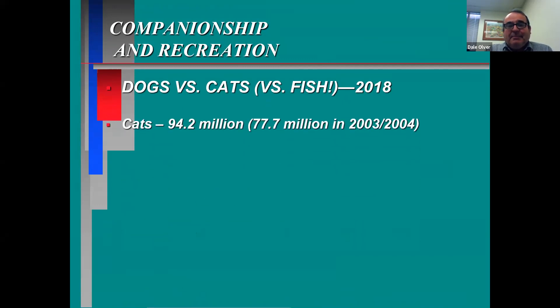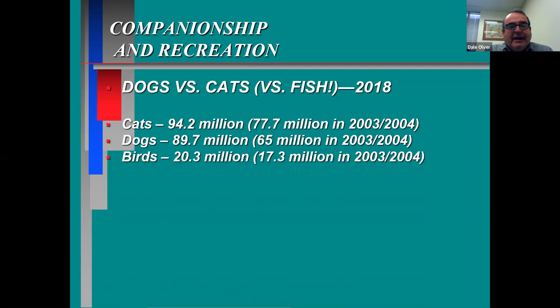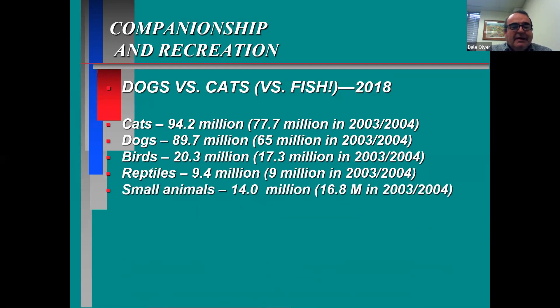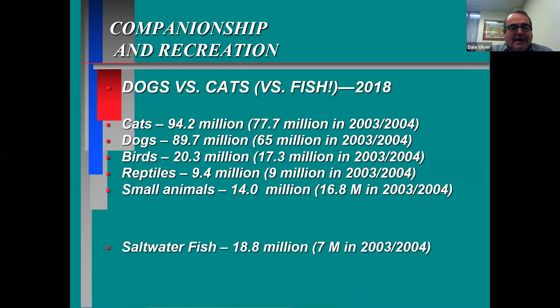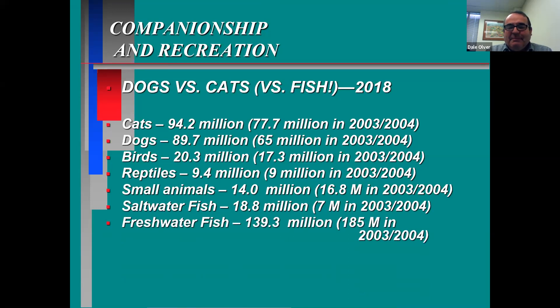In 2018, there were 94 million cats and about 90 million dogs — two of the most popular pets by far. Birds are also pretty significant. Then reptiles — snakes, salamanders, lizards — about 9 million. Small animals like gerbils, hamsters, rats, mice — about 14 million. Saltwater fish about 18 million, which doesn't seem like much. But freshwater fish come in at about 139 million. So purely by numbers, if you mean number of individual pets, fish are the leaders.